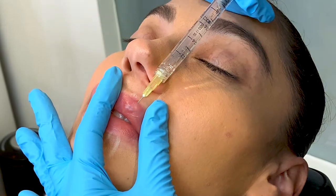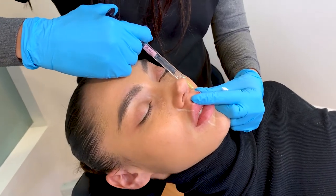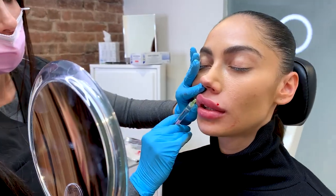For this first babe, she already had a great shape to her lips but wanted to add more height to her top lip. With just one syringe we were able to bring more plumpness to her top lip and even out her top and bottom, which was her dream look.